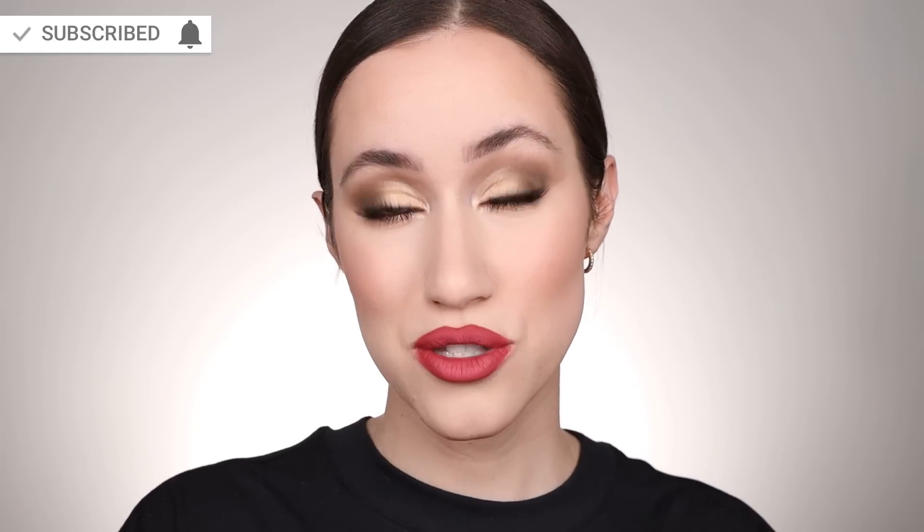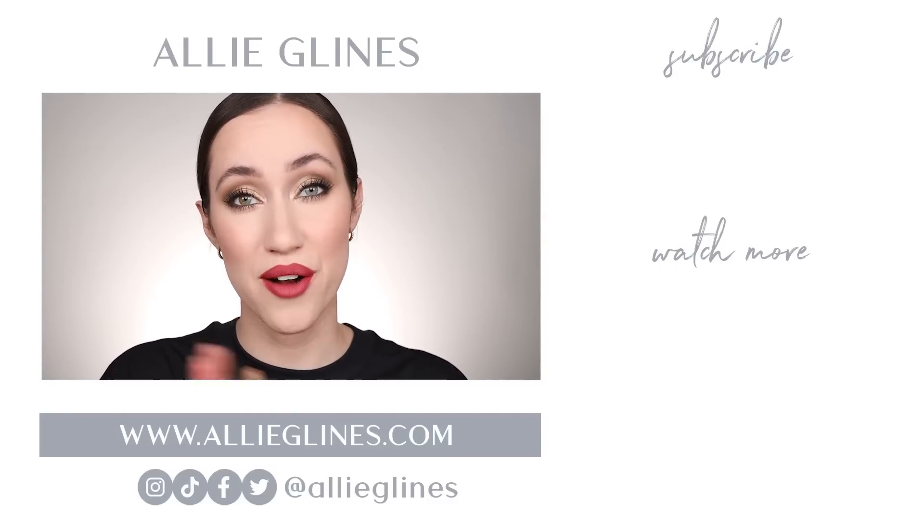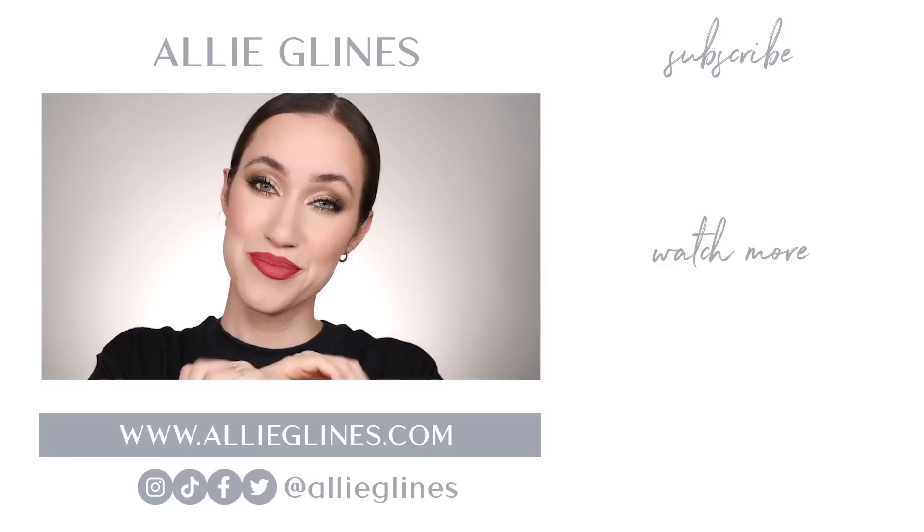Thanks again to Jaclyn Cosmetics for sending me this PR package. I thoroughly enjoyed trying everything and I hope you guys found this video helpful. If you're new here, hi — my name is Allie and I would love for you to join the family by hitting the subscribe button. If you're already a subscriber and want notifications on Tuesdays, Thursdays, and Saturdays at 10 a.m. Pacific Standard Time, click the bell after you subscribe. That's it for me today — I hope you all have an amazing day wherever you are, and I will see you in my next video. Love you, bye!